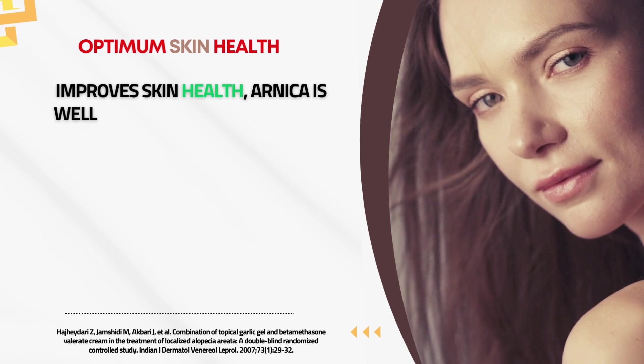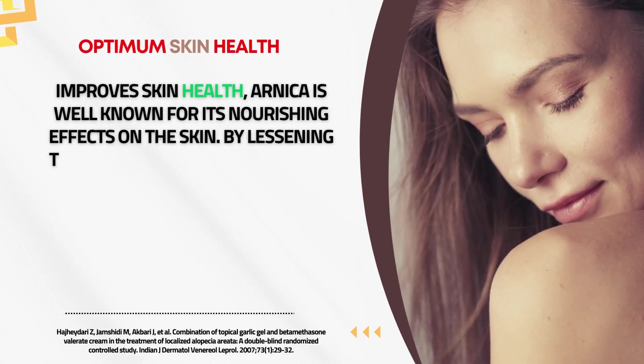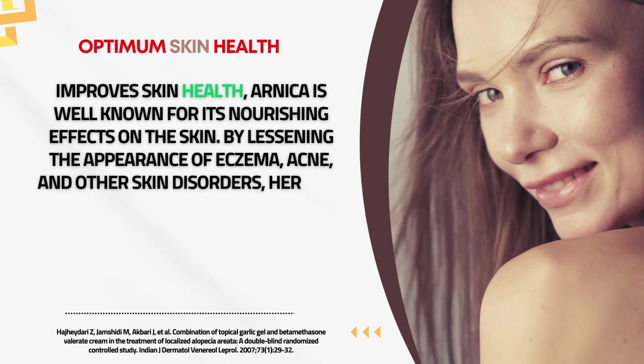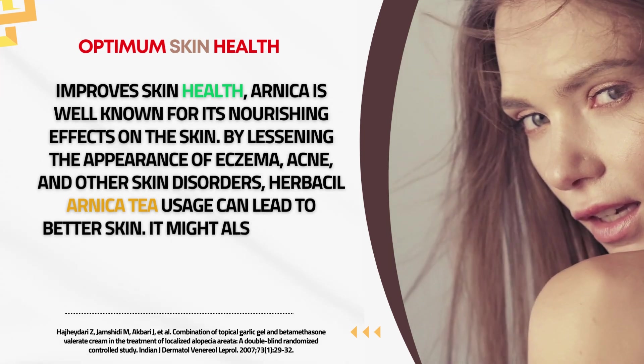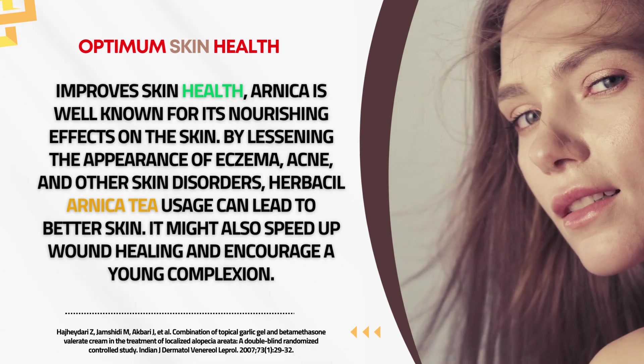Improved Skin Health. Arnica is well known for its nourishing effects on the skin. By lessening the appearance of eczema, acne, and other skin disorders, Herbal Arnica tea usage can lead to better skin. It might also speed up wound healing and encourage a youthful complexion.